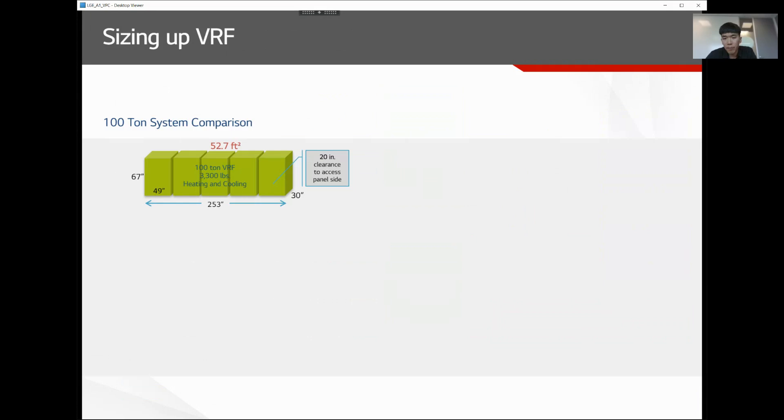One key benefit of VRF is flexibility — its footprint is very small compared to conventional systems. A single frame VRF unit reaches up to 20 tons, so a 100-ton system requires only five units with a footprint of around 53 square feet. An air-cooled chiller at 100 tons is about 86 square feet, and since it's a hydronic system you also need a boiler — already more than doubling the footprint compared to VRF.